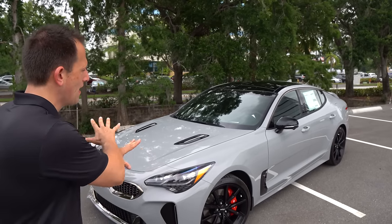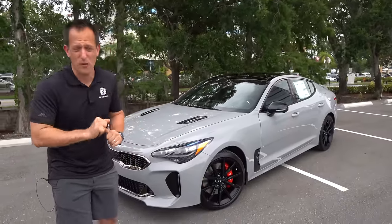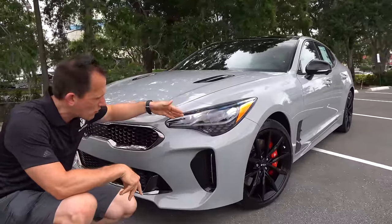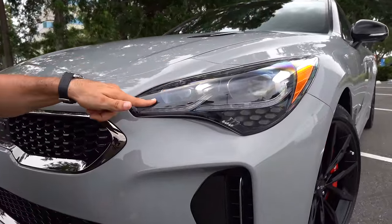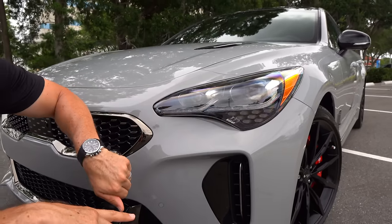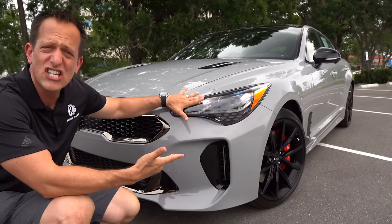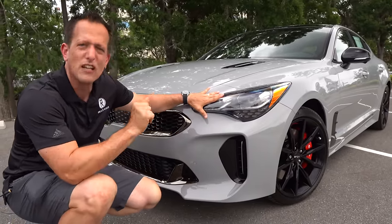Right off the bat, I love this color — fits it to a T. This would probably be the color of my choice if I was going the Stinger route. For 2022, we do have some restyle changes at the front. You'll still see that great headlight design, but you'll notice new daytime running lamps — LED daytime running lamps, LED headlights, and the turn signals kind of sprinkled in there. The headlight housing has looked this way since 2018, still looking fresh.